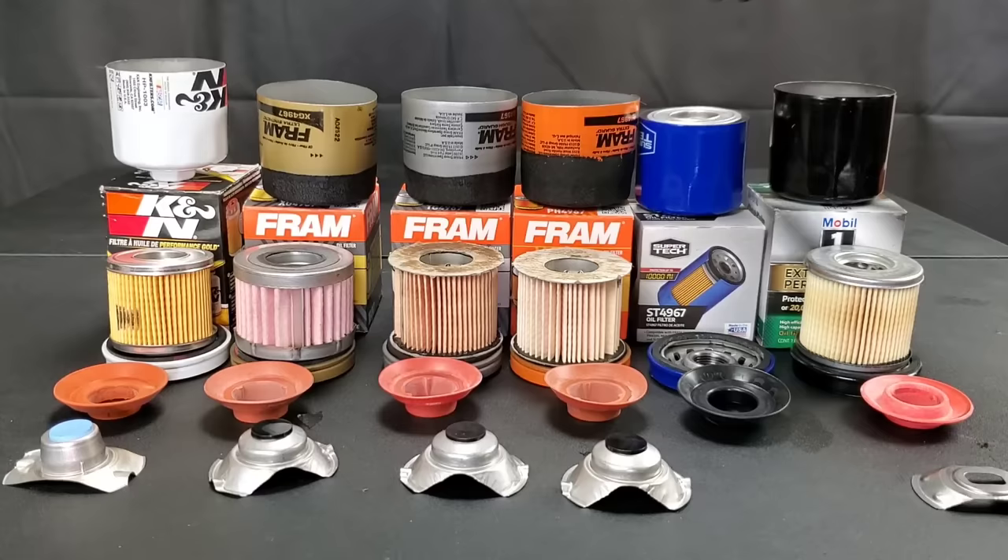If you have any recommendations or information on the Mobil 1 filter's bypass valve, please share them. Thanks for watching — Nate's Interactive Auto.